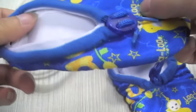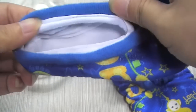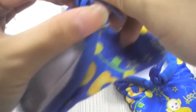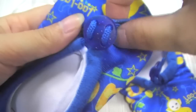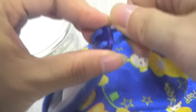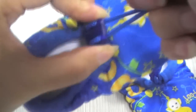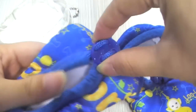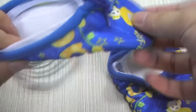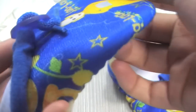Let me tell you some details. Around the ankle there is an adjustable elastic button — you can adjust the size to make it fit on the baby's feet. You can also loosen it to make it a little wider.